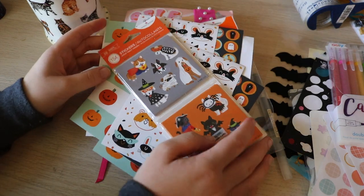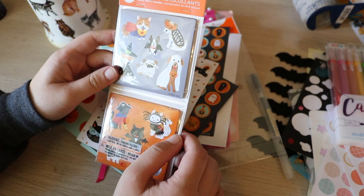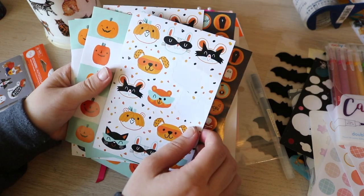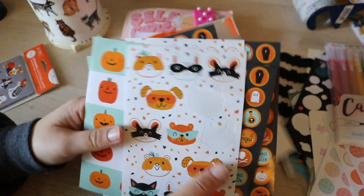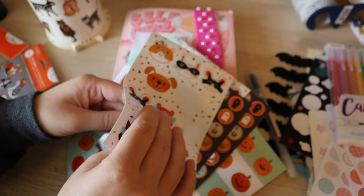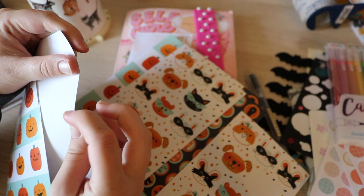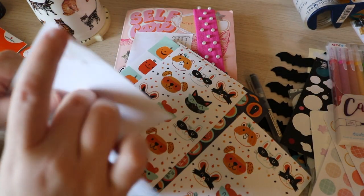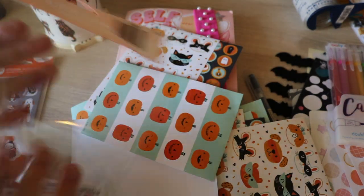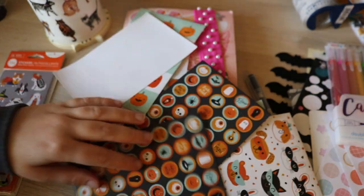I got these stickers at Target, so this is what the packaging looks like if you want to try to find them. This one looks like it comes with a lot — I haven't opened these yet. But this one comes with three different types of sheets and I've already used them for today's spread. This is what the packaging looks like. These were $3.49 and these were $3.99.